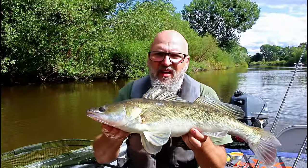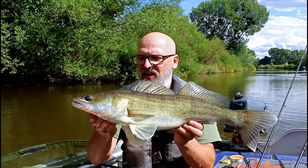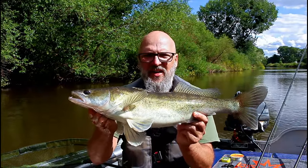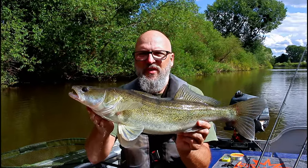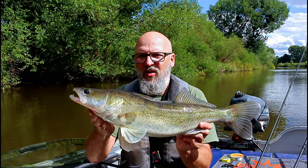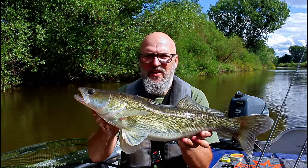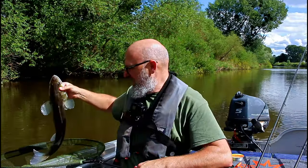Another very quick bite. I just cast out, was sorting out the hook link on the second rod, and this one wrapped around and absolutely engulfed the bait. Not a big fish, but off the mark today. There's trouble fishing in the daytime — I tend to get the smaller stamp of fish, but let's get back.